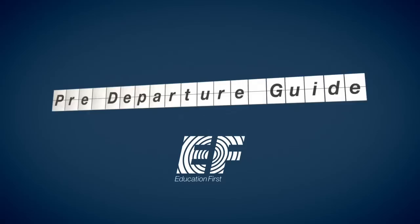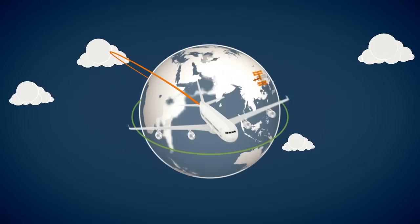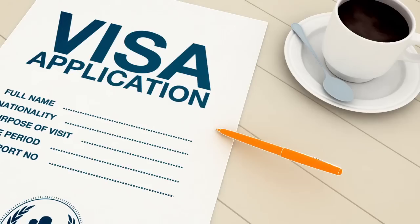Congratulations! You're about to embark on the international journey of a lifetime. But before taking off, you need to take some important steps to ensure a smooth journey. Whether you're headed for an intensive Spanish course in Costa Rica or a six-month stay in Los Angeles, there are some vital documents to prepare, with none more important than the visa.